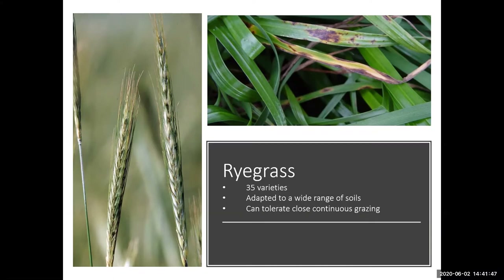Ryegrass has over 35 varieties to choose from. They are commonly used because of their ability to adapt to a wide range of soil types and can tolerate close continuous grazing. You can seed alone or mix with other grains on a prepared seedbed or overseed permanent pasture. Note that late season varieties could delay your summer perennial grasses. Ryegrass is susceptible to gray leaf spot, but newer varieties have good resistance. Some newer varieties recently released include Andes, Attain, Big Boss, Credence, Diamond T, Early Ploid, Flying A, and Frost Proof.